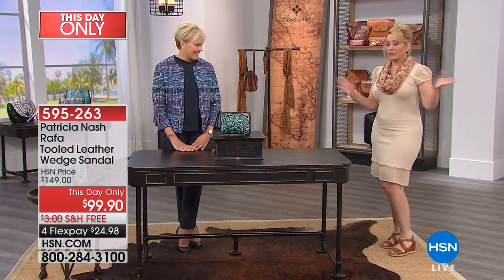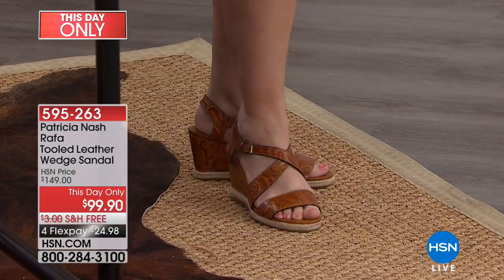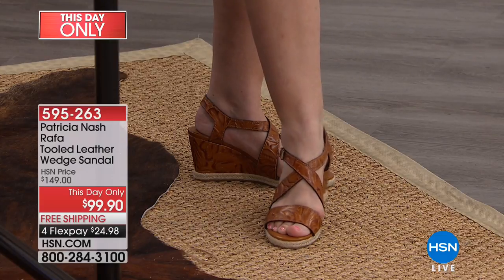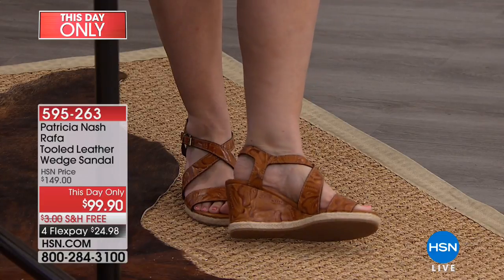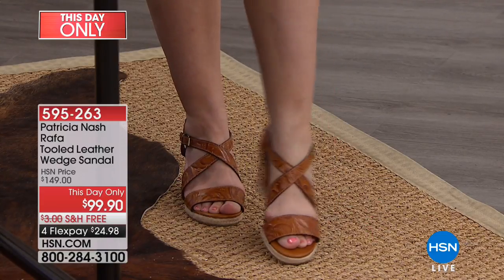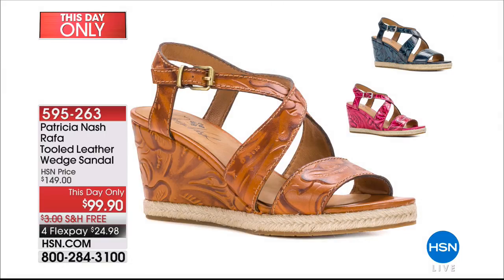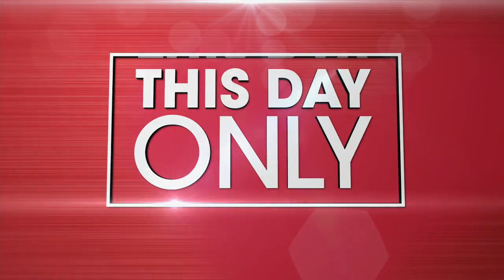I am wearing the shoes — Patricia also does shoes. I'm wearing them in the gold, and they're very comfortable, which is always the most important thing. They're available in sizes five and a half through eleven at $99.90, with a flex pay of $24.98, and free shipping. Other colors are pink and indigo. The colors match back with all the great tooled bags. That pink is a real poppy pink, and the indigo is like denim — a really beautiful color. The shoe is on a this-day-only price, ending in 45 minutes.